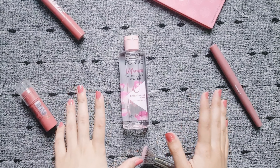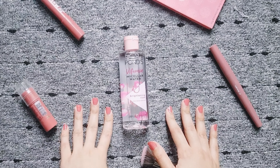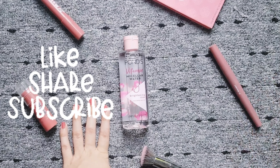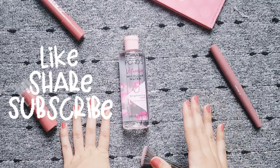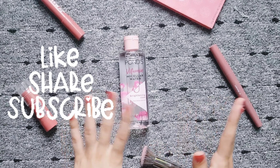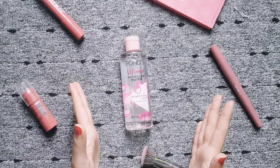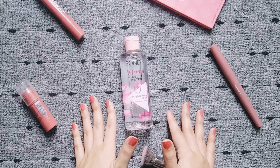That's it for the video. I hope this video was helpful for you. If you liked it, please give it a thumbs up, share it with your friends and family, subscribe to my channel, press the notification bell, and follow me on Instagram. I know I haven't uploaded many videos lately as it was Ramadan and I was very busy. But now I will upload a lot of good content. Allah Hafiz!